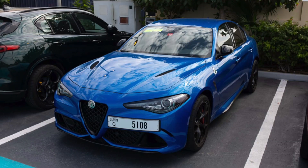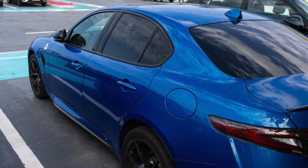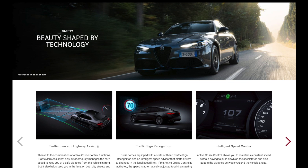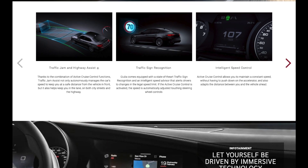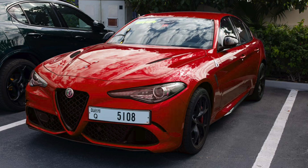He drove a blue Giulia Alfa Romeo Quadrifoglio — the souped-up, higher-spec version. Interestingly, the Giulia comes equipped with state-of-the-art traffic sign recognition and an intelligent speed advisor, which alerts drivers to changes in the legal speed limit. His teammate, Zhou Guanyu, was driving the exact same car with a red paint job.